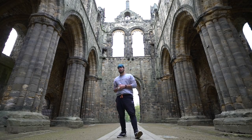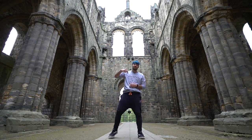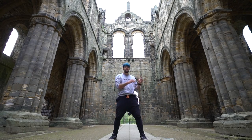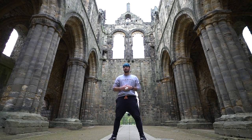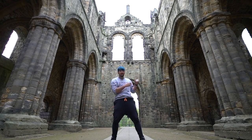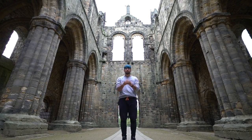Thank you guys for watching my video. Don't forget to subscribe by clicking the button right here, and you guys can subscribe to WFPF by clicking over here as well. You can watch my latest video by clicking here, or you can watch another cool video like this one by clicking over here. I'll catch you guys on the flipside.